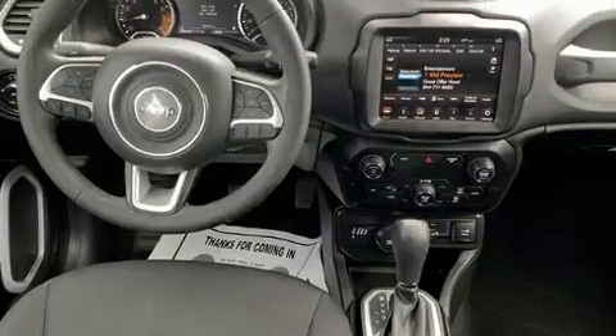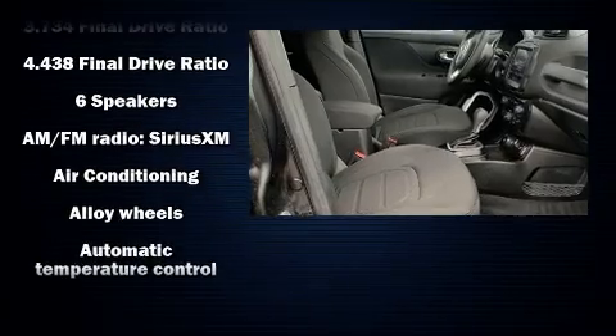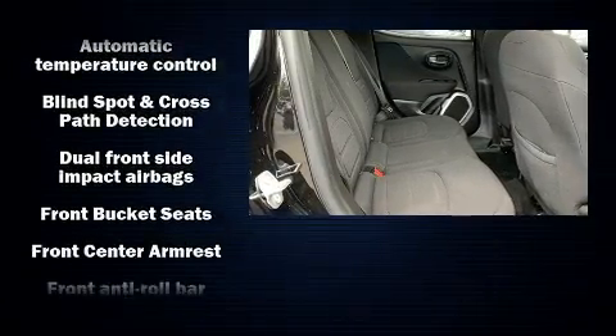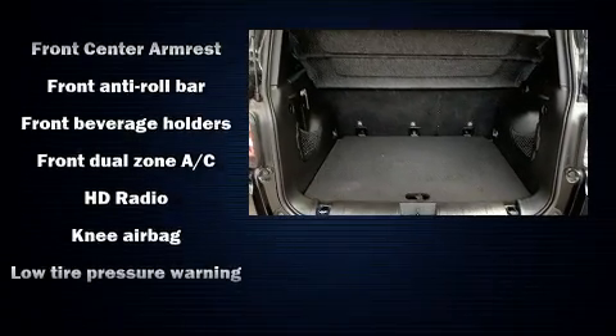Jeep ensures the safety and security of its passengers with equipment such as head curtain airbags, front side impact airbags, traction control, brake assist, anti-whiplash front head restraint, ignition disabling, and four-wheel disc brakes with AVS.